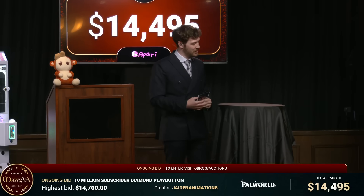Should we throw it to Thor and see what he has to say? Alright, let's do it. Back to you, Thor.